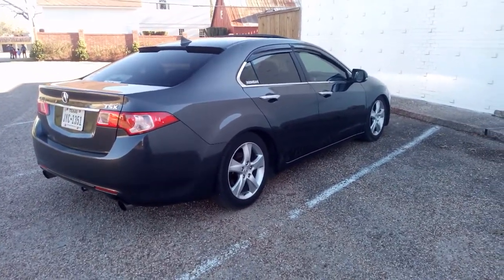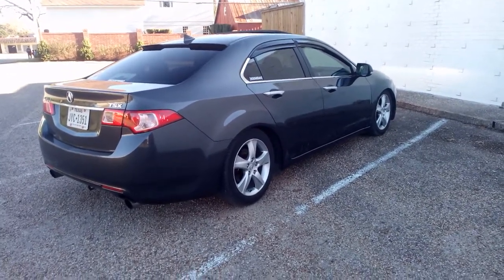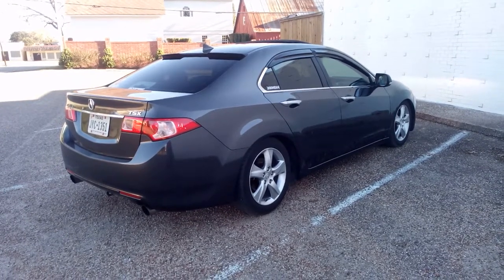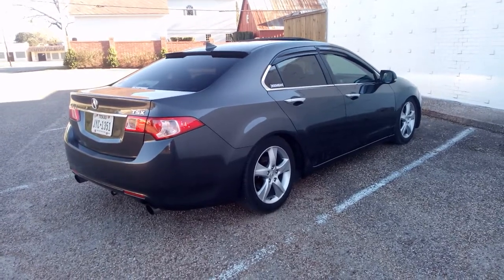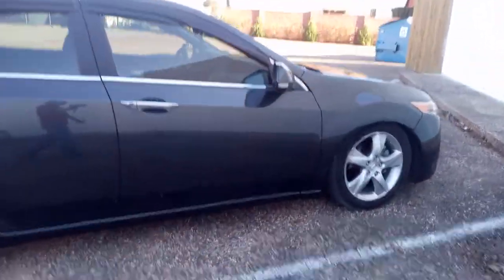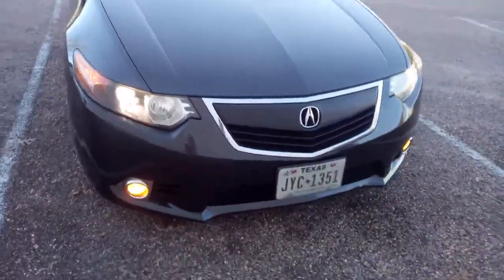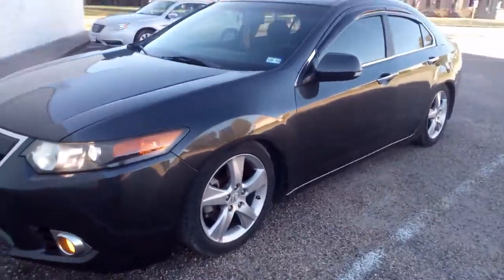Welcome to Jason's random channel. I'm going to bring you the 155,000-mile review on my seven-year-old 2011 Acura TSX. It's been a great car for me. I've had it for about a year and a half already, and like I said, it's got 155,000 miles on it.